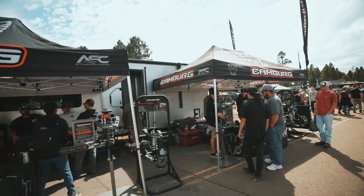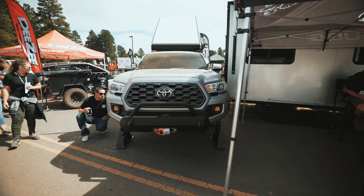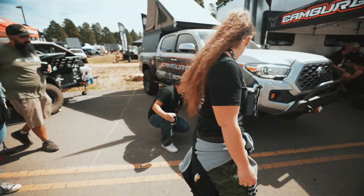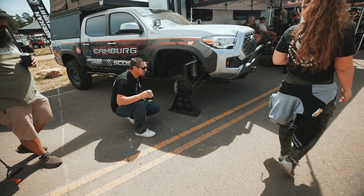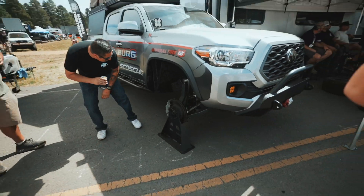So we're at Camburg's booth. Really like their stuff because that's what we're running on our FJ Cruiser. They have a third gen on display here, and I think this is their new two-inch long travel rear lowers.